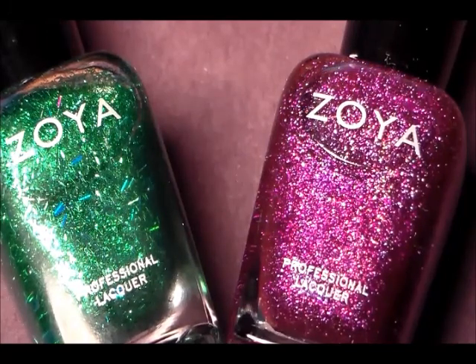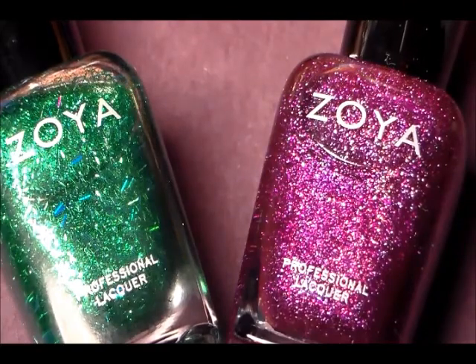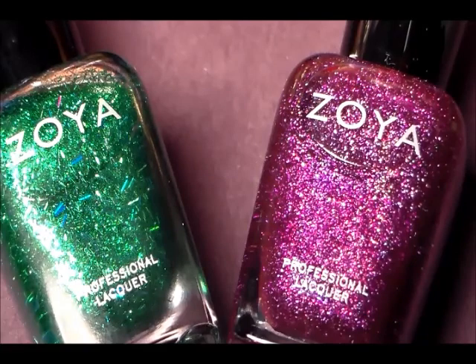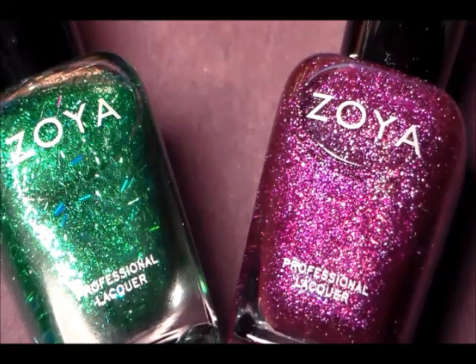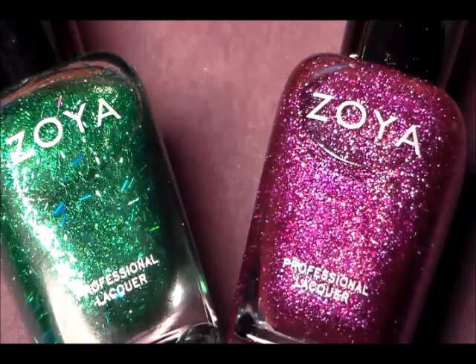The exchange was for polishes that were not the big five free — which are formaldehyde, toluene, dibutyl phosphate, and camphor free — because that's what Zoya's are: they are the big five free. If you have polishes that do have those five ingredients, Zoya was doing an exchange where you could send back six of your polishes for new ones, but you did not have to participate in that to get this deal.